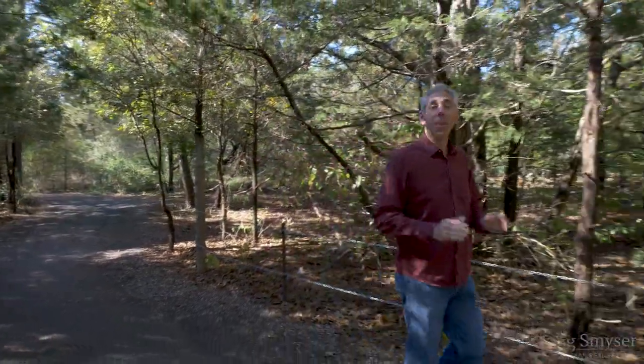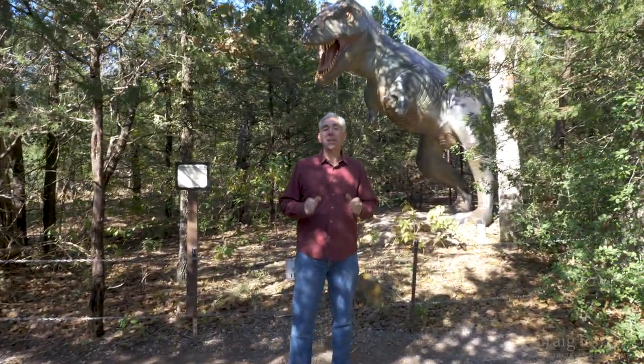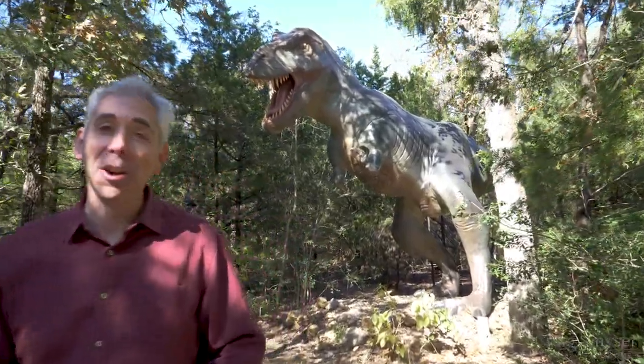Dinosaur Park is an outdoor museum featuring more than 30 life-sized dinosaurs. Walking through the forested dinosaur trail, visitors get the opportunity to experience what it might have been like when dinosaurs roamed the Earth.